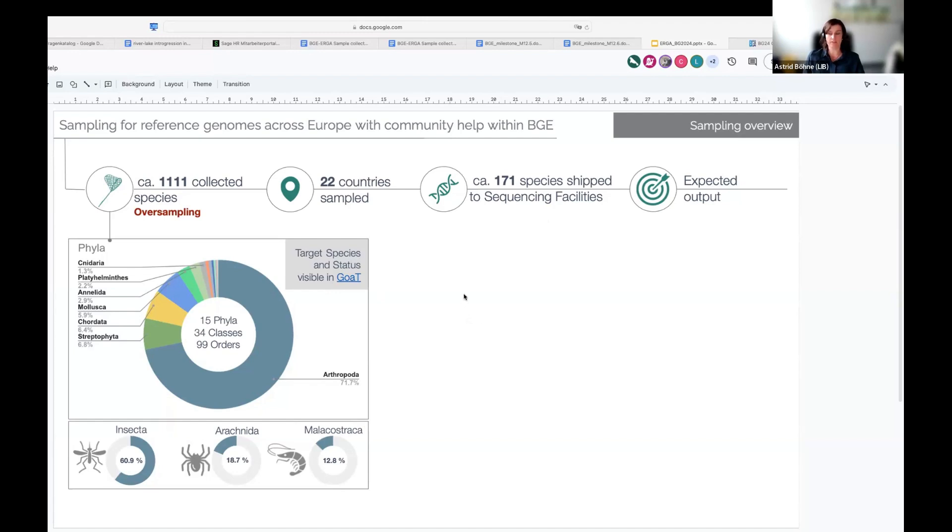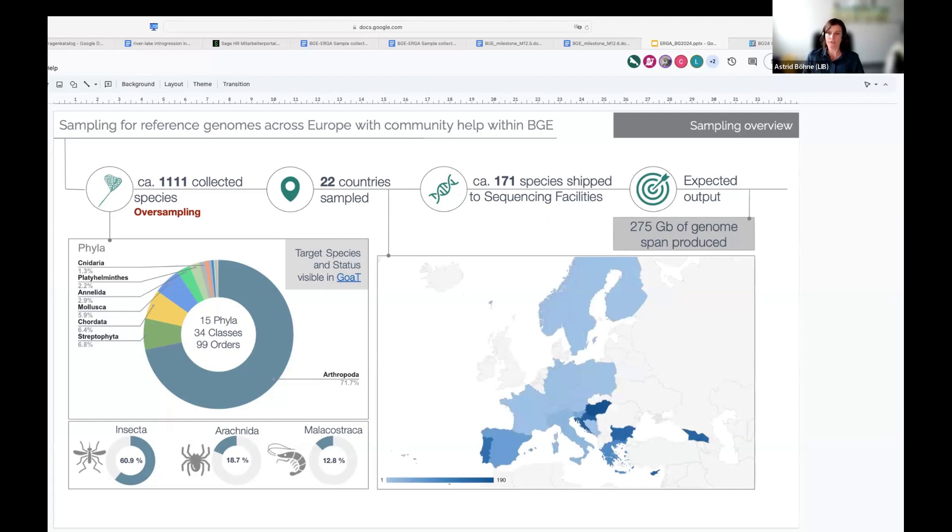We had some deliberately chosen target areas — for example, BGE focuses on studying pollinators, and you can see that we nicely sampled a variety of insects. You can also see how those are distributed across the partner countries, and we have a lot more samples coming out of the dedicated hotspot areas that we targeted. This effort within BGE is aiming to deliver about 275 gigabases of genome span.